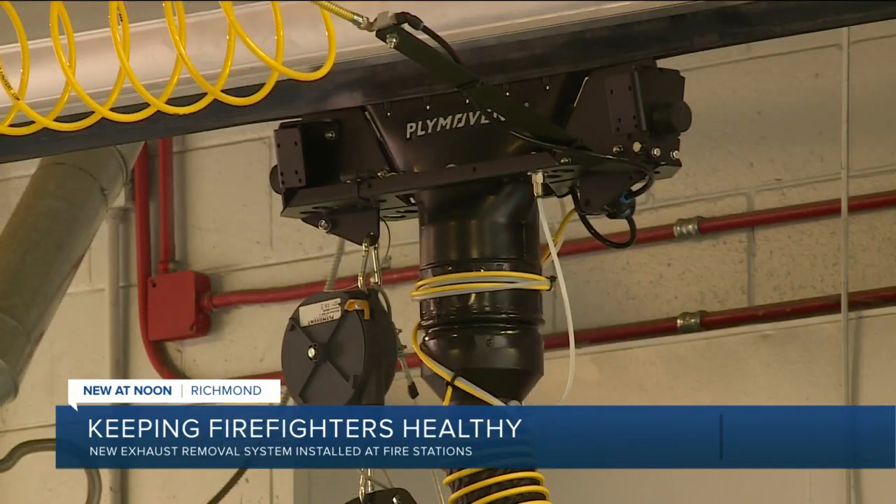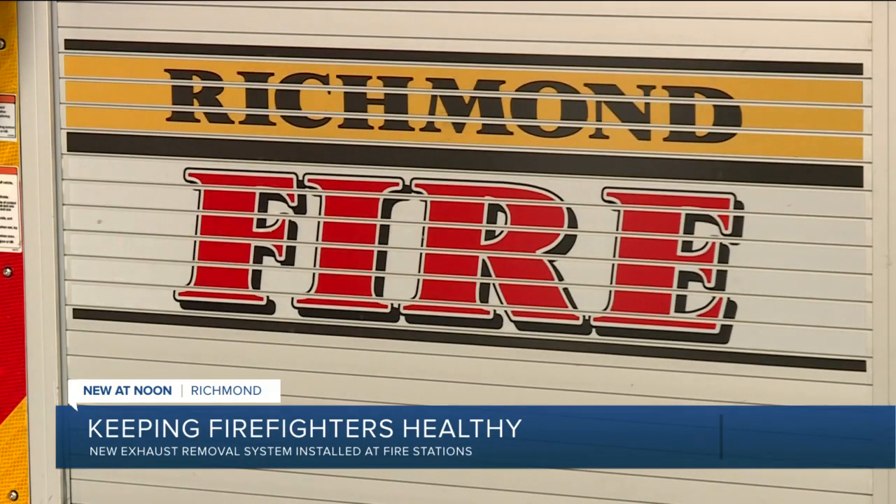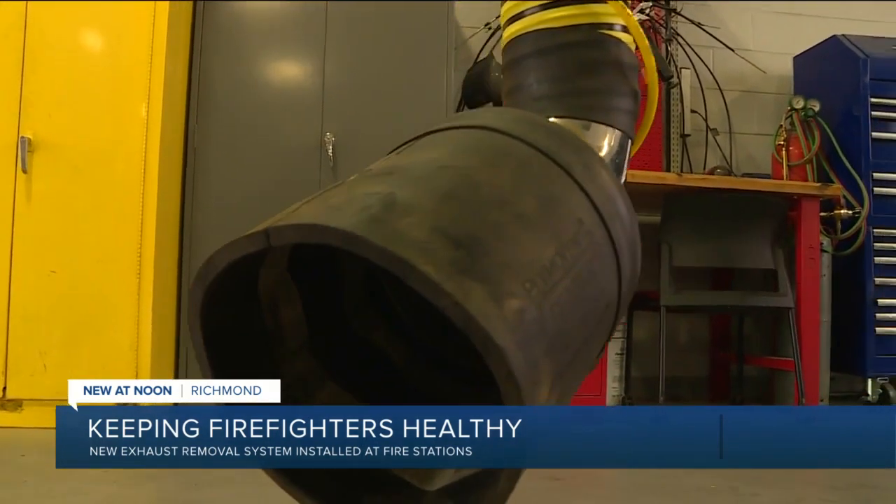there are various things we intake and breathe every day. And if we can take one less thing off the table within the firehouse, it's even better.